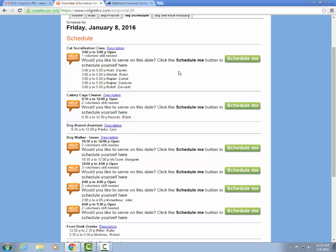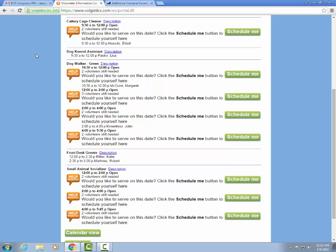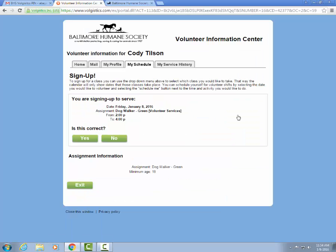Let's say I don't feel like socializing cats — I'm going to come in and walk dogs since I've already been approved as a green level dog walker. You can come down and select the time you would like to come in and volunteer. If this particular volunteer is only available after 2 p.m., they could select the 2 to 4 p.m. opening and click the green Schedule Me button to the right. It's going to ask you to confirm that this information is correct, and you'll select yes.